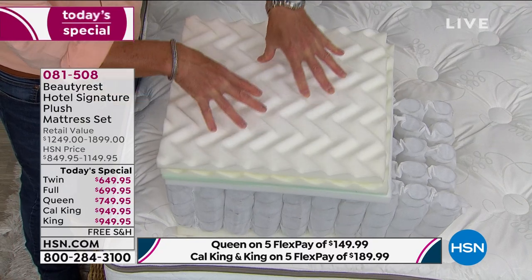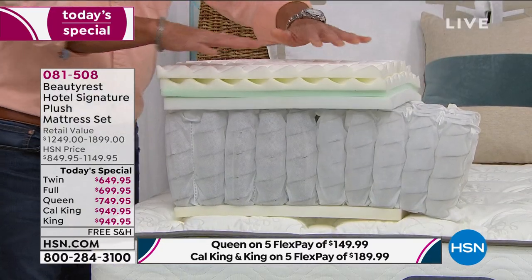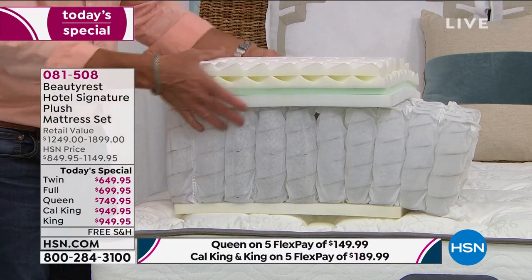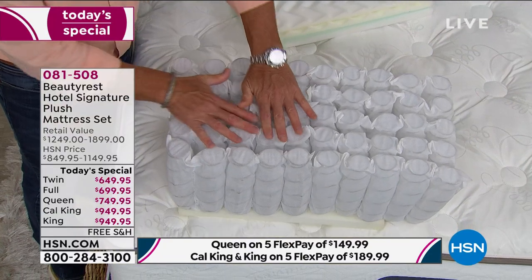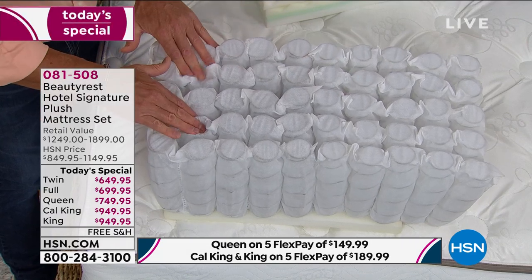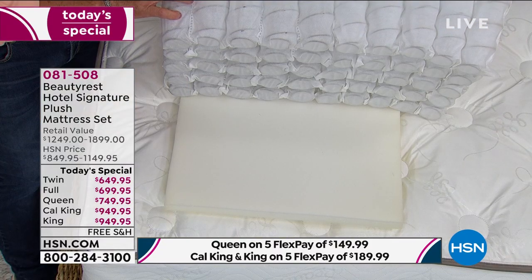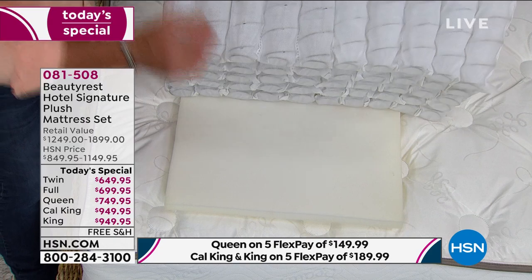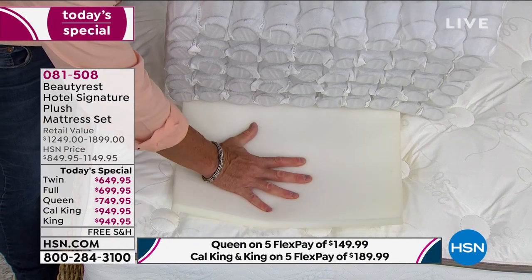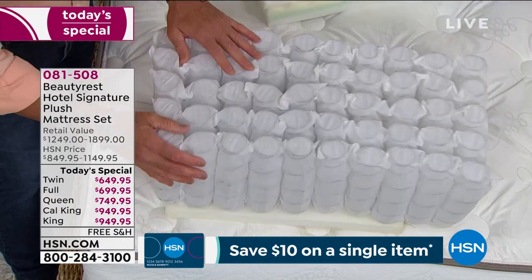The first three layers are all about temperature management, pressure relief, and comfort. That fourth layer transitions you into the support from those individually pocketed coils. The pocketed coils are about eight inches in height — there's a lot of steel in there. The coils are actually taller inside the pocket, always wanting to work to support you. Underneath the coil system there's one more layer — the energy foam. That supports those coils so they can support you. And it's a no-flip design — you don't flip this mattress.